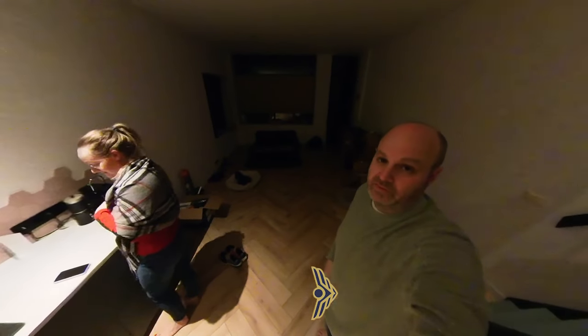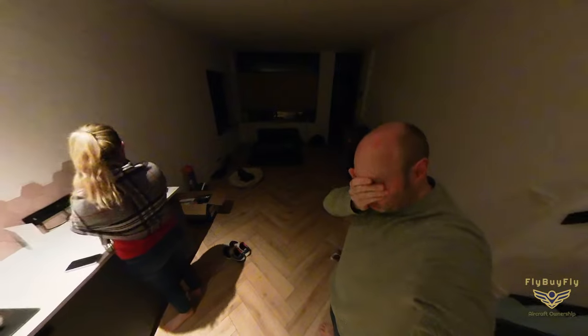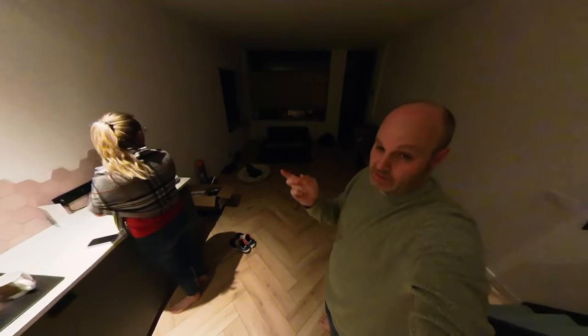For those of you who've forgotten what 4:30 a.m. looks like, it looks like this.